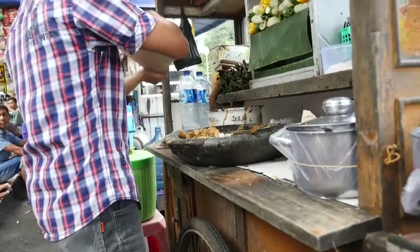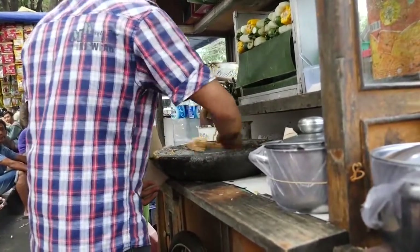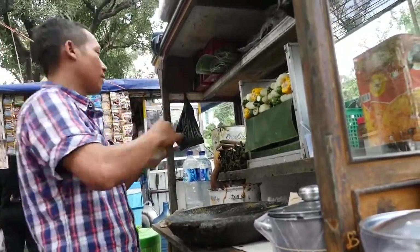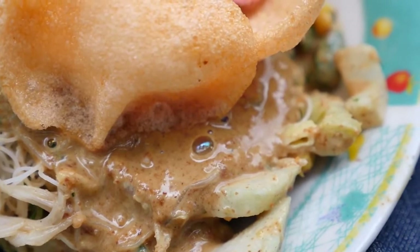Once you have your peanut sauce mixture, you can choose which starch or base carb ingredient you want. A lot of people order it with a base of rice, but another common option — which is what I got — is called lontong, which are steamed rice cakes in a banana leaf. You can smell the freshness of that peanut sauce, and he worked it so well that you can actually see bubbles within the sauce.